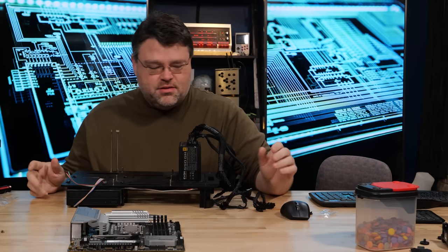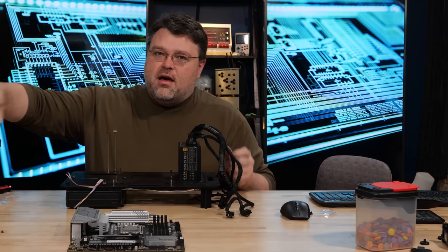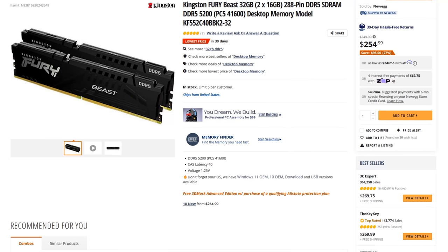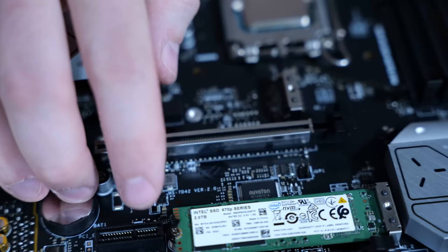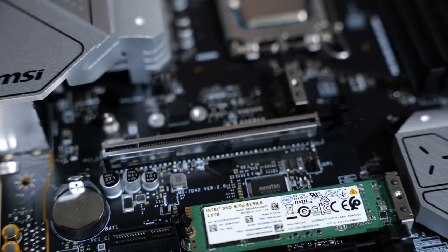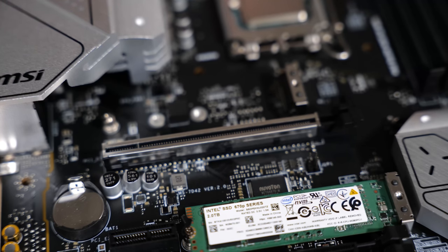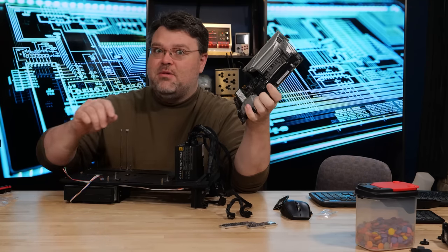For this build I've got my test platform with Kingston HyperX DDR5. This is not the fastest DDR5 you can get right now, but it is one of the best deals. I've also popped the heatsinks off the motherboard — it's pretty cool to see the built-in heat spreader. The SSD I've put on here is the Intel 670P 2TB, a very inexpensive M.2.